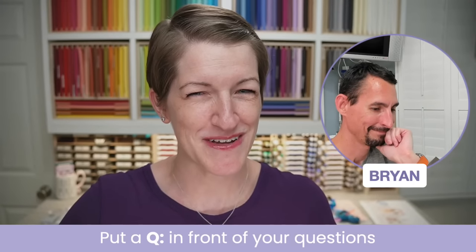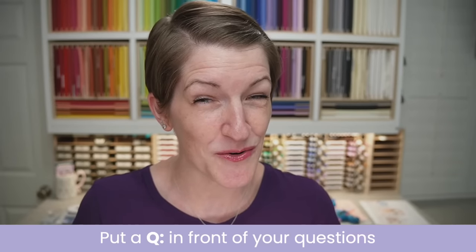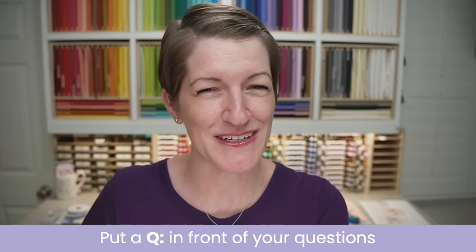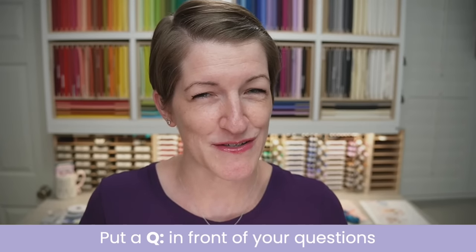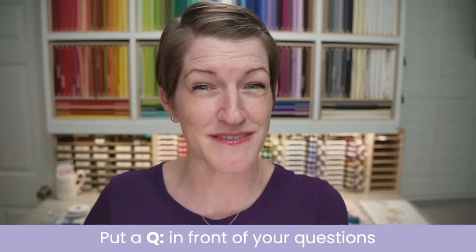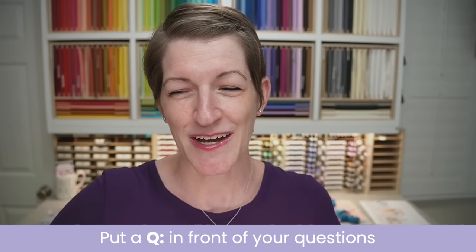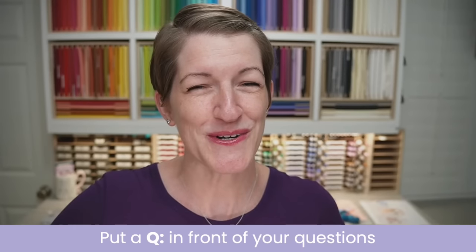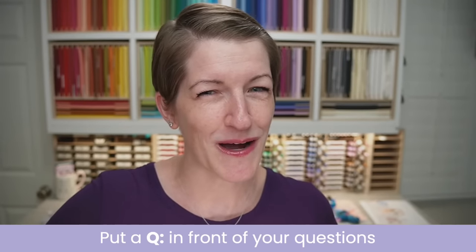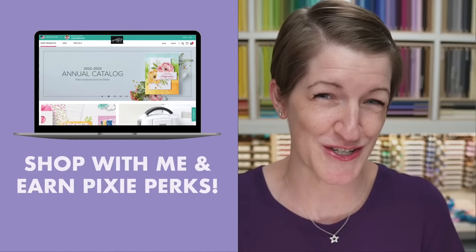Brian is watching for your questions and comments tonight — my husband. If you do have a question, please be sure to put a Q in front of that question. That will make it into my queue when I do our Q&A segment at the end of the live stream. That'll allow me to focus on demonstrating tonight's projects, and then I will stay on to answer all of your questions. If you're new here, let us know in the chat and my amazing community of followers will welcome you.